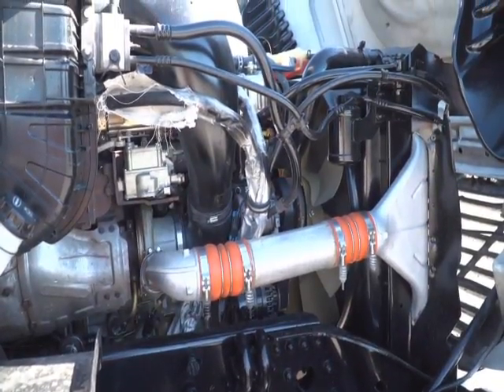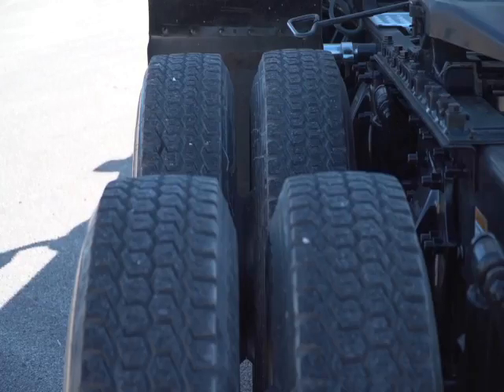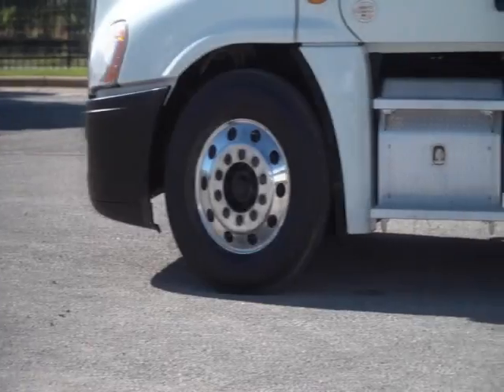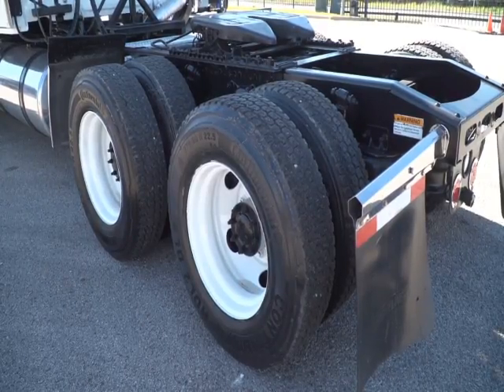This Cascadia has a very fuel-efficient Detroit DD15 455-horsepower engine with a 10-speed transmission. It has a 2.53 gear ratio, a 232-inch wheelbase, 12,000-pound front axle, 40,000-pound rear axles, air ride suspension, and air slide fifth wheel.